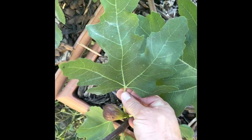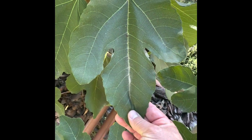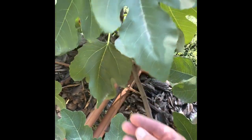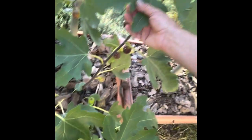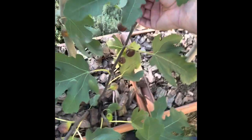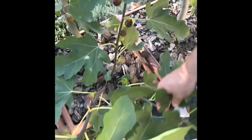The leaf shape you're looking for — this is pretty typical right here. You can see that leaf right there on the same plant looks totally different. People often try to identify a fig by leaf shape; that sometimes works, but there's a lot of variability even on the same plant.